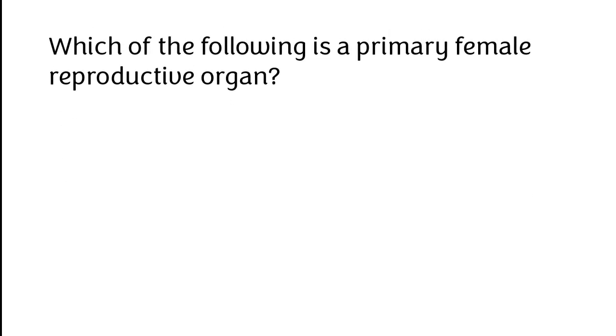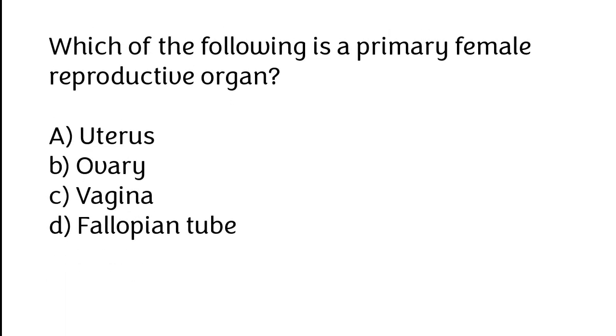Which of the following is a primary female reproductive organ? A. Uterus, B. Ovary, C. Vagina, D. Fallopian tube. The correct answer is option B: Ovary.